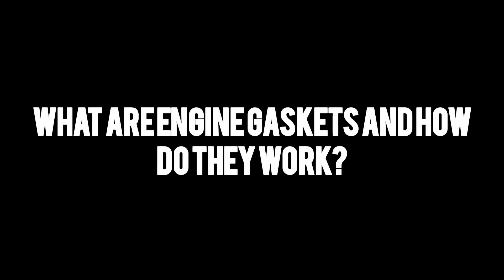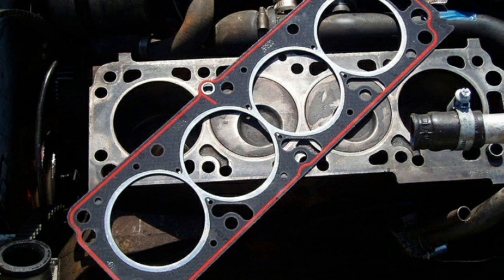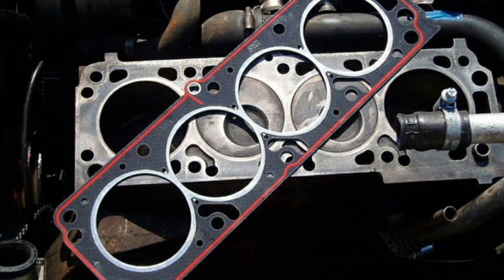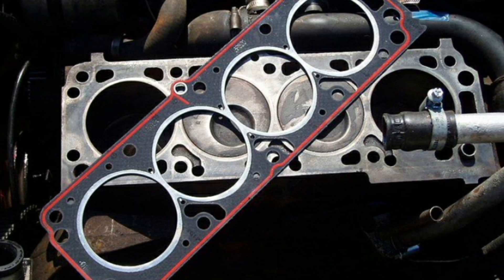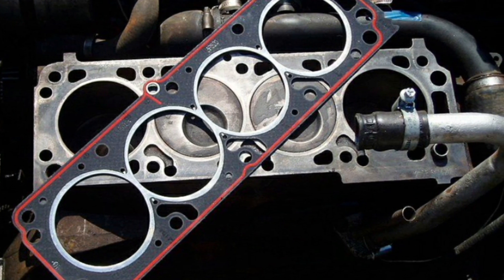What are engine gaskets and how do they work? The gaskets of a car engine are fundamental parts found between the different parts of the engine to seal any space between them and prevent fluid leaks, whether oil, coolant, air, or fuel.